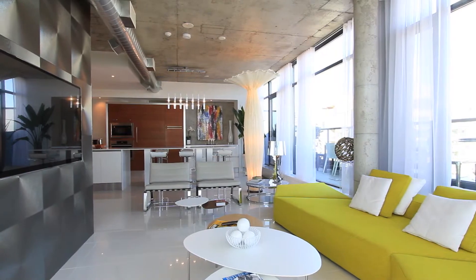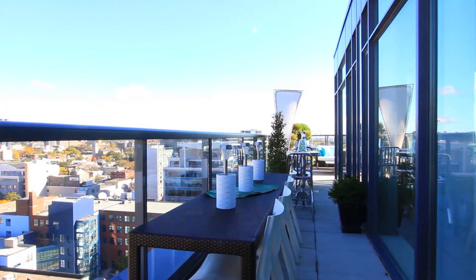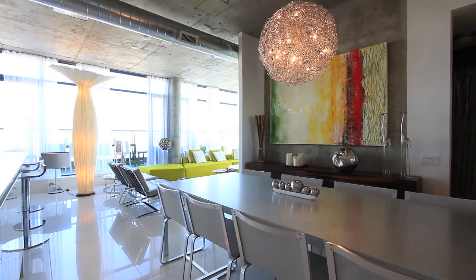Whether you're spending your time inside or outside Penthouse 5, you'll come to realize that you really can have it all.